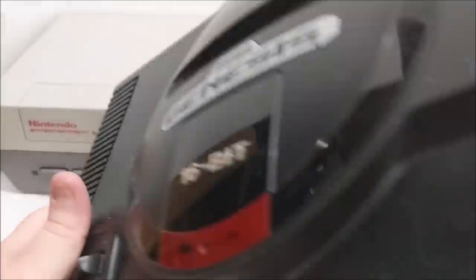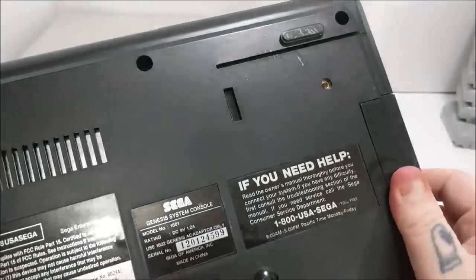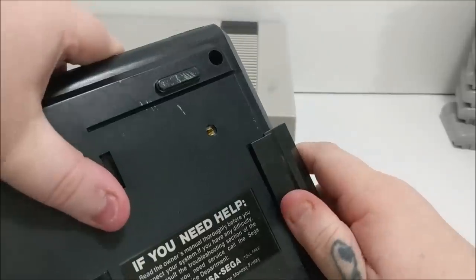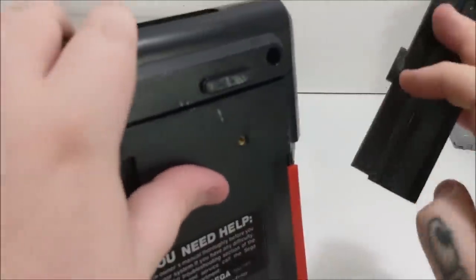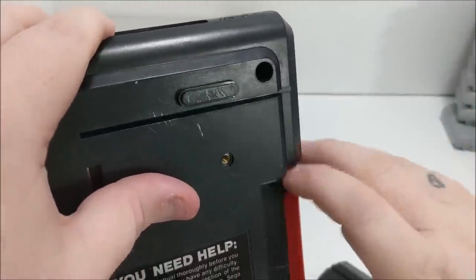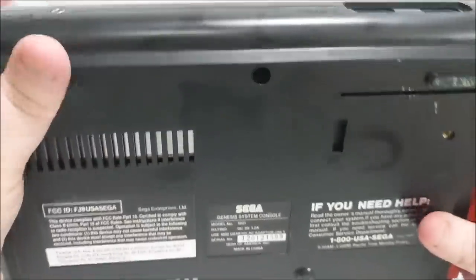Next up we've got a Model 1 Genesis, and it appears to be in good shape. You're going to think I'm absolutely nuts on this — I take this clip off and I take this dust cover off and I sell those separately outside of a Genesis. It's not going to hurt it or damage it; it can still play just fine. What this is is the plug-in expansion for a Sega CD, and you don't have to have it on here for the machine to function.